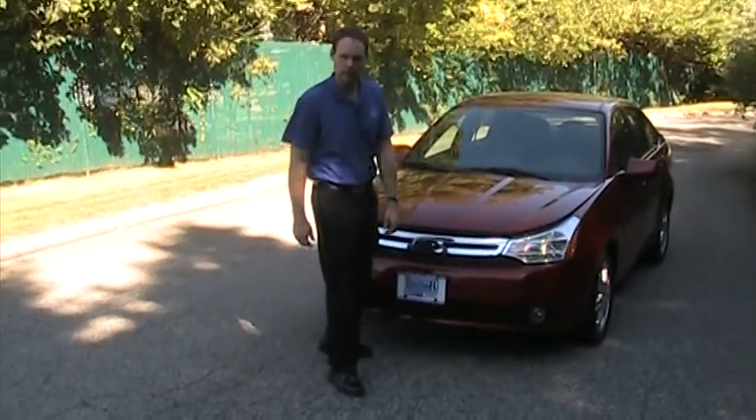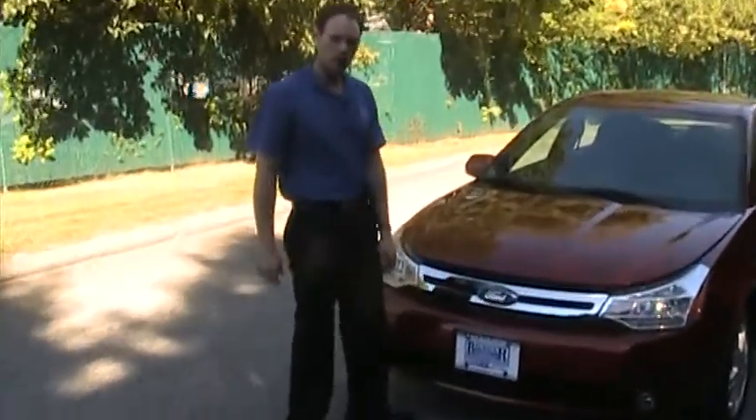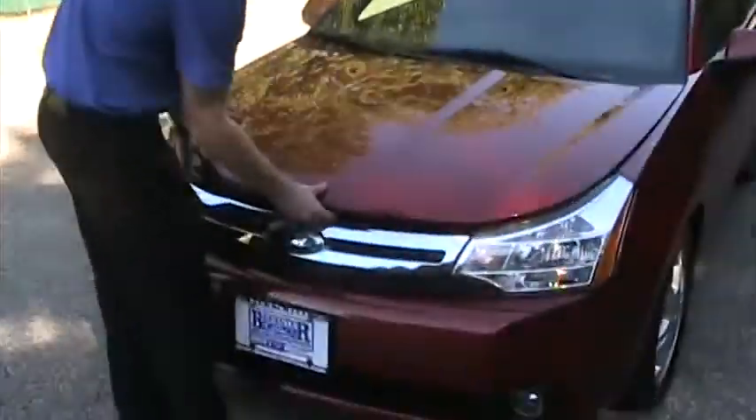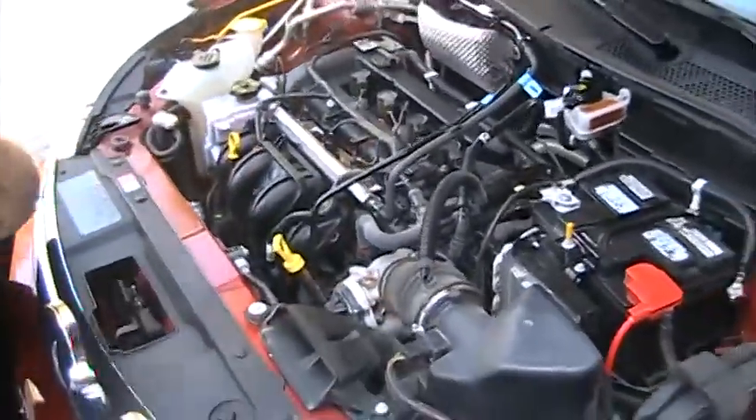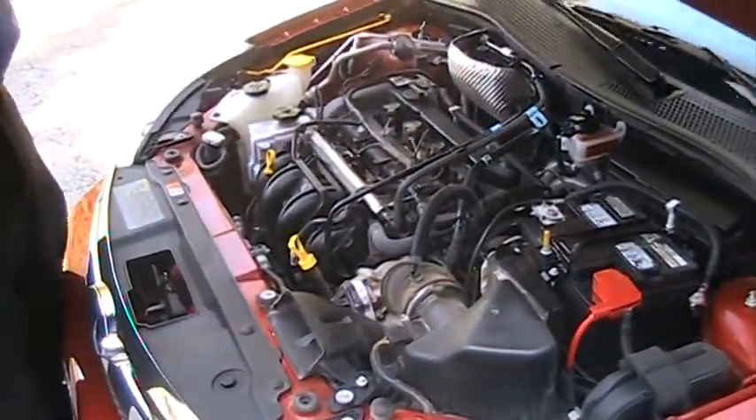Hi, it's Gary down here at Brewster Ford again. Today I'll be showing you one of our new used 2009 Ford Focuses. This Focus comes equipped with a front wheel drive 2.0 four-cylinder.